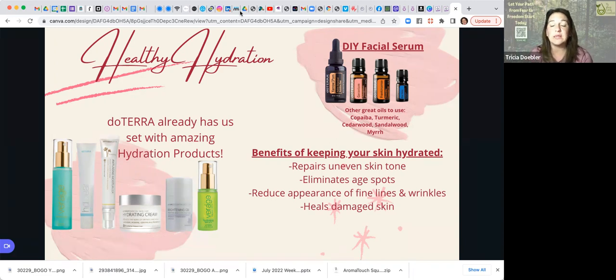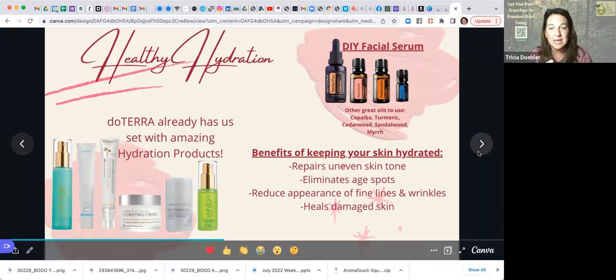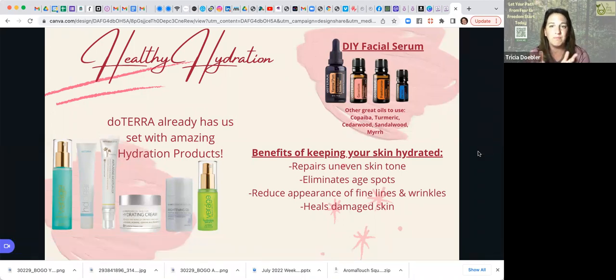Depending on your skin type, reach out to one of us and we can guide you as to what your skin type might benefit from. Copaiba, turmeric, cedarwood, sandalwood, and myrrh are all great choices for your skin.